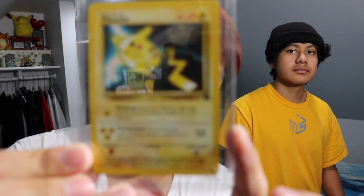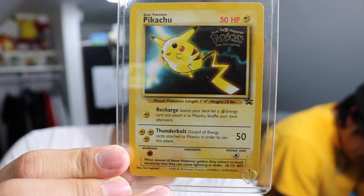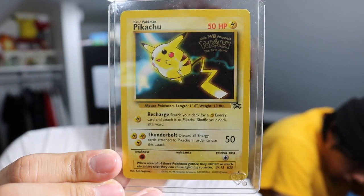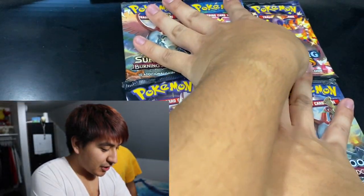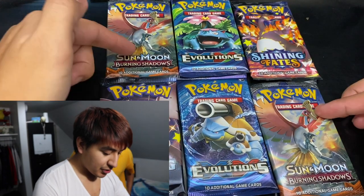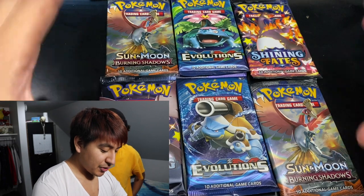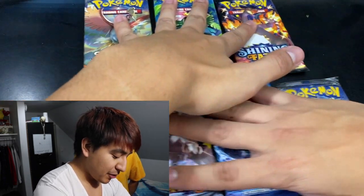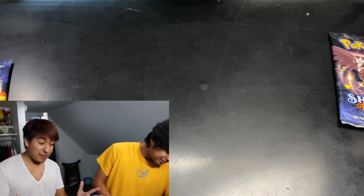Considering today is actually the 25th anniversary of Pokemon, which is why I wanted to open up some packs today — 3 specific packs to be exact because we want to get that Charizard card. This is the promo card for the movie, the Pikachu one. I don't know how, but I got this at the event, so it's really nice to go with the VHS tape. We got a total of 6 packs — 2 of each: 2 Burning Shadows, 2 Evolution packs, and 2 of the new Shining Fates packs. These are supposed to be really good packs and I feel really good about them. We're going to do a little pack battle and see if we can pull any Charizard.